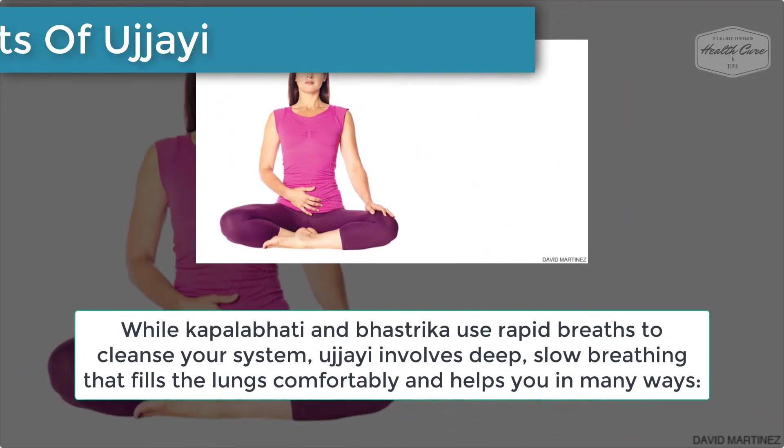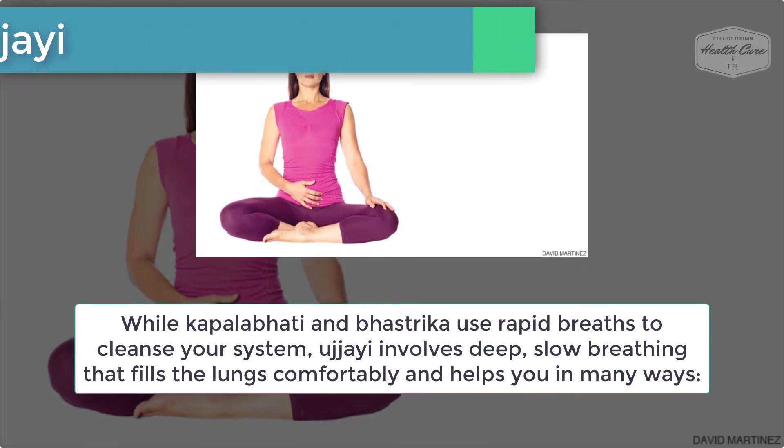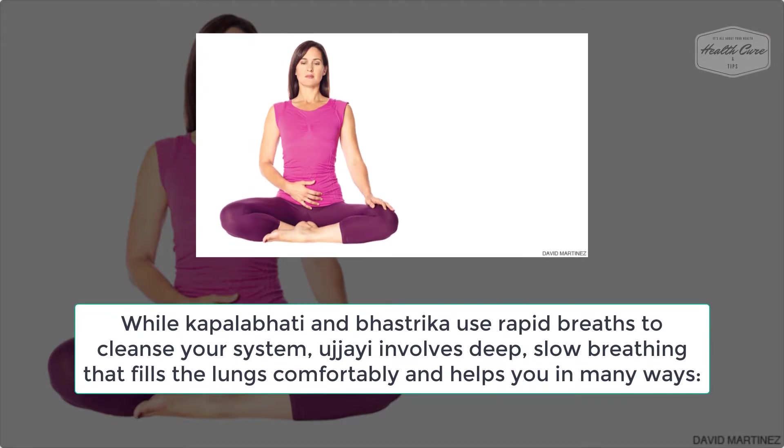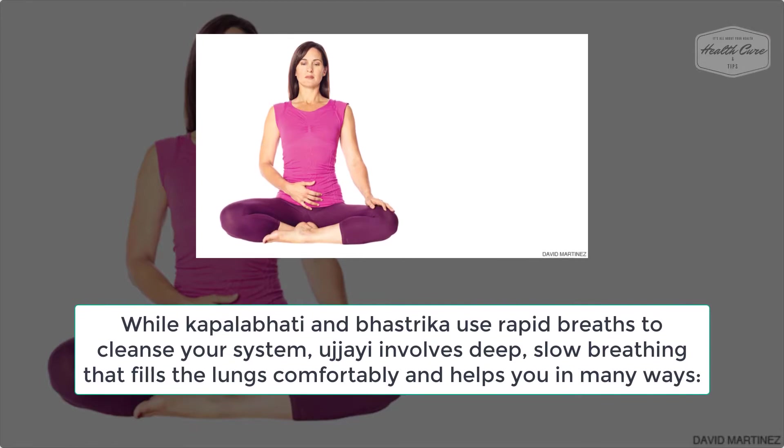Number 6: Benefits of Ujjayi. While Kapalabhati and Bastrika use rapid breaths to cleanse your system, Ujjayi involves deep, slow breathing that fills the lungs comfortably and helps you in many ways.